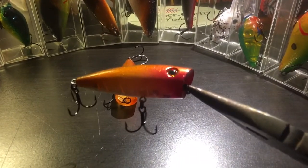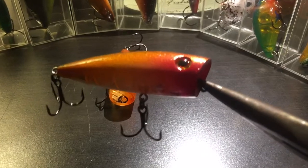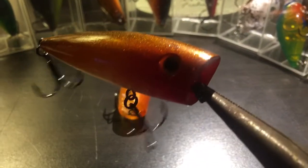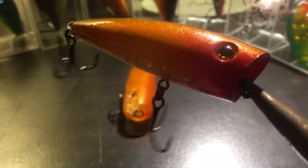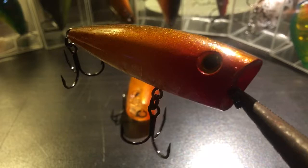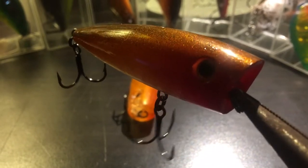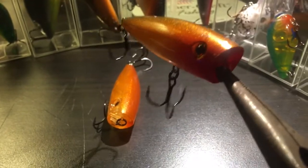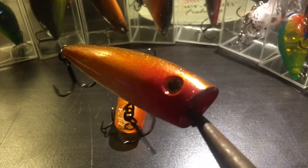Hey everybody, today we're going to show you a little topwater action. This is a little popper — it's got number four hooks on it, VMC owner hyper split rings. Great little pattern, it's got a candy apple color.